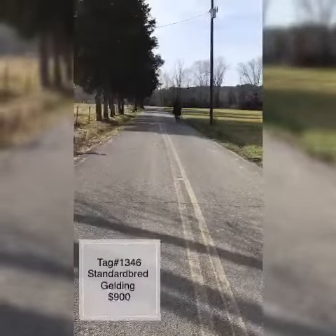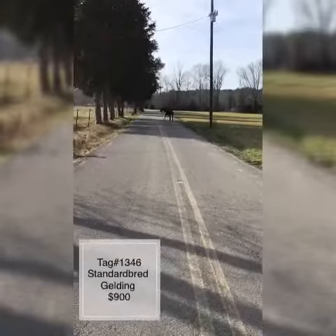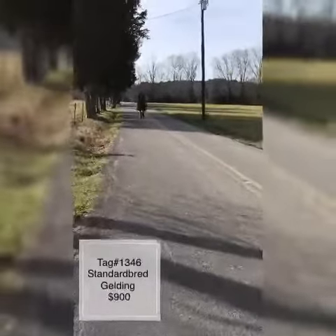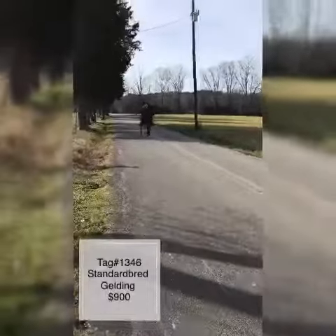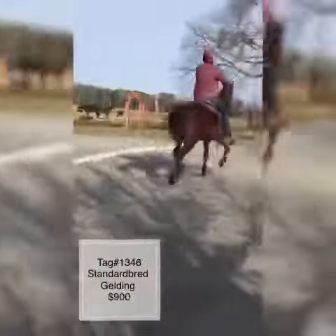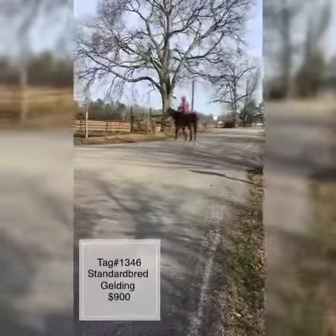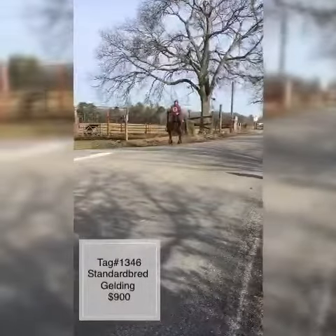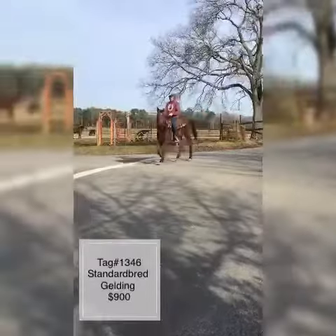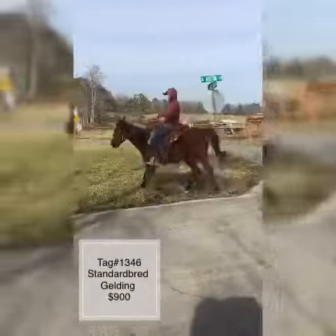Beautiful bay color — bring him back up here Tyler, get him up in the sunlight so everybody can see that real beautiful bay color to him. He's a really nice horse. Price on him is going to be $900. His tattoo number is on the other side, but he does have a 61 on this side.